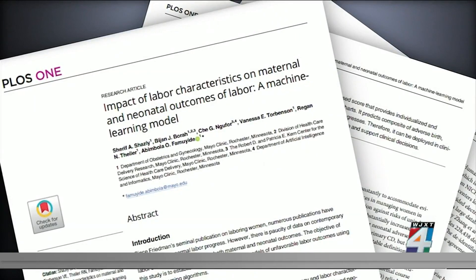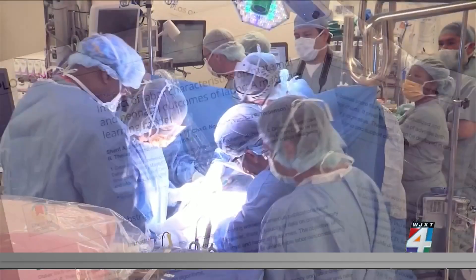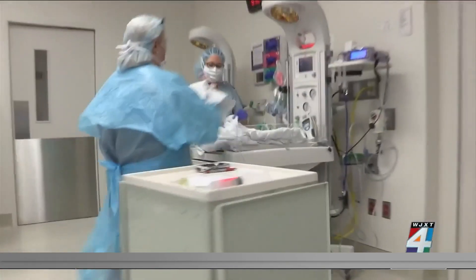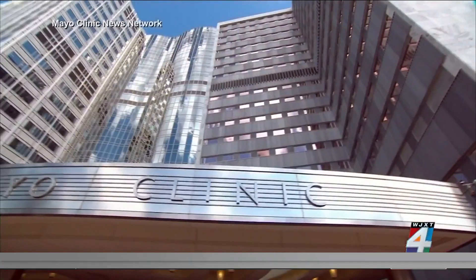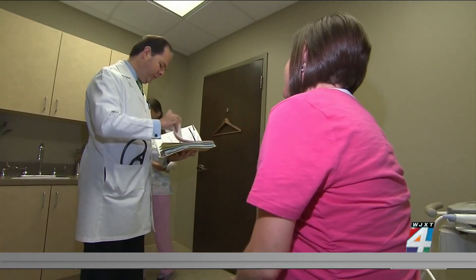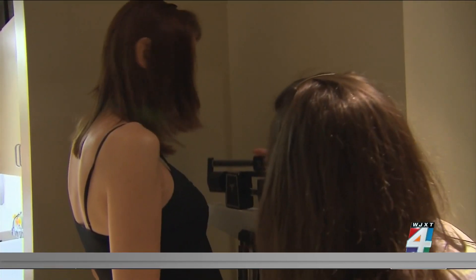The recent study published in the medical journal PLOS One analyzed patterns of changes in women in labor to help determine whether it's safer for both the woman and the baby to have a traditional delivery or if a C-section is needed. A Mayo Clinic OB-GYN and senior author of the study says 700 clinical and obstetric variables were studied in a database of more than 65,000 deliveries.